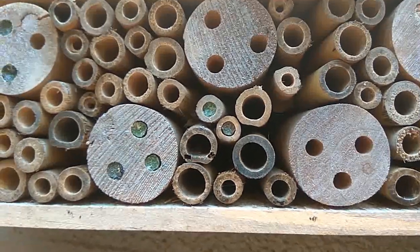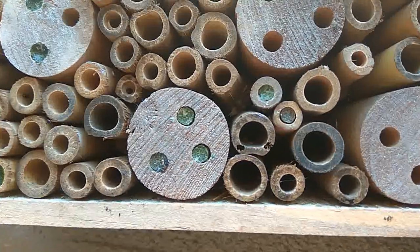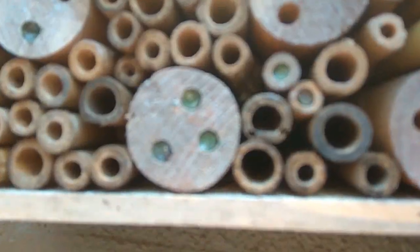I've noticed, which I haven't seen before, that quite a few of the holes have been plugged up, so that's pretty good.